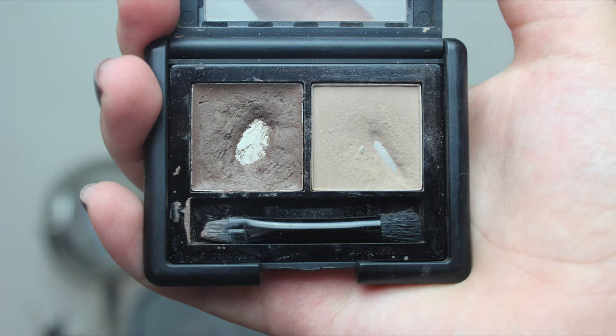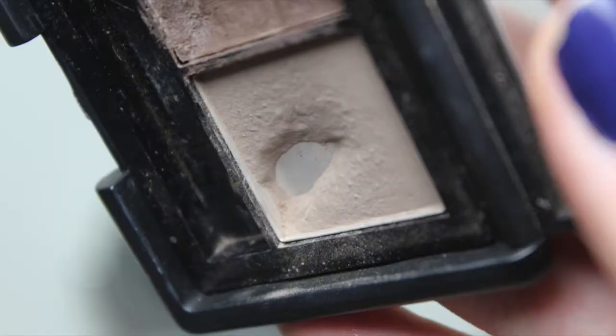Then I have my Elf Eyebrow Kit in Light. I'll show you a picture of where I was last time. I put in the wax and the powder for one product. I don't have an end goal but I would like to clear out one corner of the product. I can gladly say I'm almost there, and I'm quite excited about that. I use this every single day I wear makeup, and I've made very good progress.